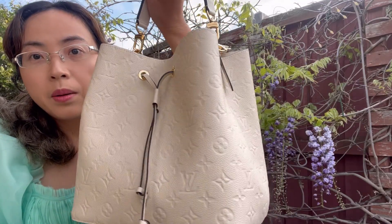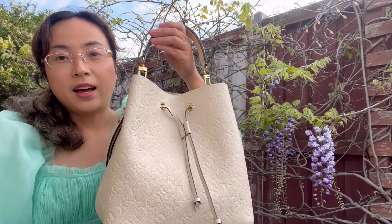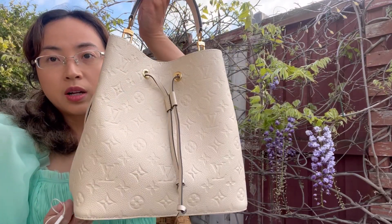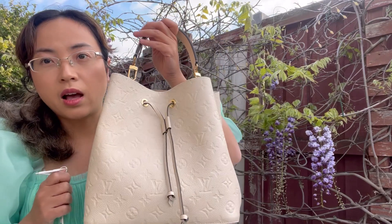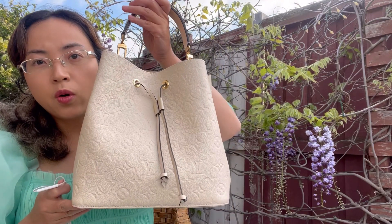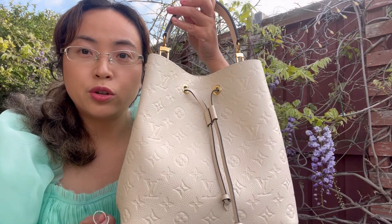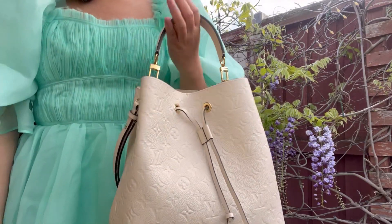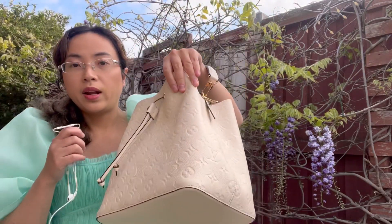So this Empreinte Bucket Bag in MM size is fantastic. I really like the pattern and the shape is so classy, but at the same time I find it very big and large. I purchased it a week ago but haven't had a chance to use it, so I'm not sure if it suits my lifestyle or if it's too big. And when I do try it, it feels just a little bit too bulky.